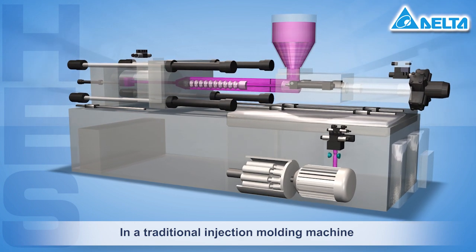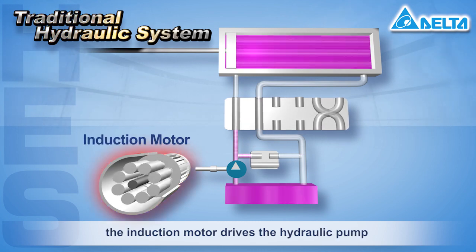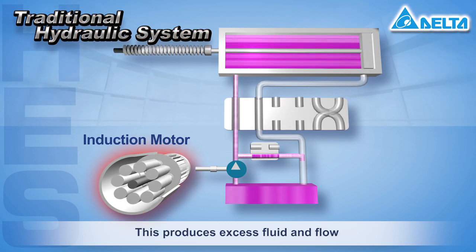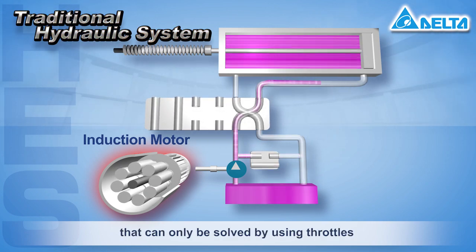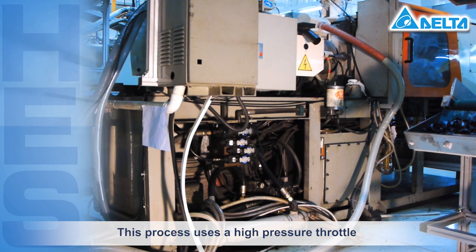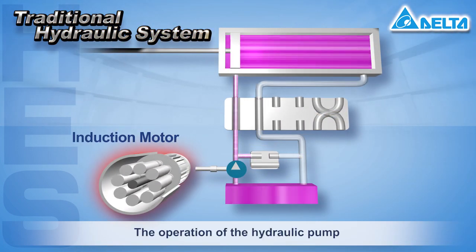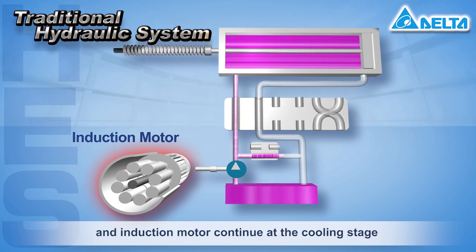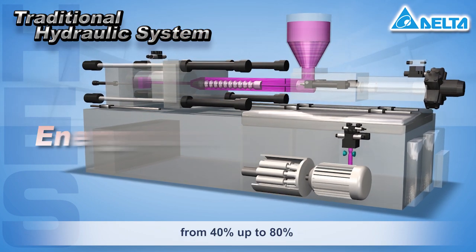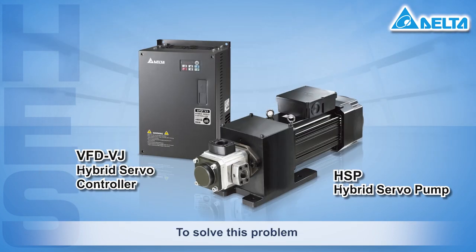In a traditional injection molding machine, in the mold open, injection, and mold closed stages, the induction motor drives the hydraulic pump at a rated speed. This produces excess fluid and flow that can only be solved by using throttles, resulting in a high pressure throttle process. The operation of the hydraulic pump and induction motor continues at the cooling stage, which can cause a loss of energy from 40% up to 80%.